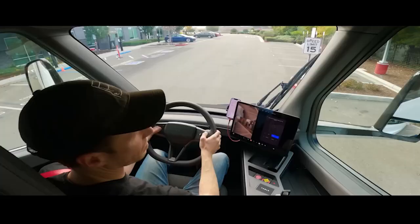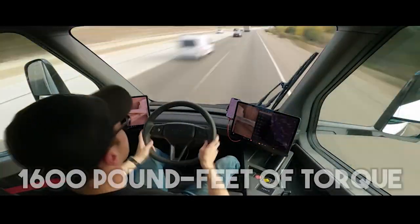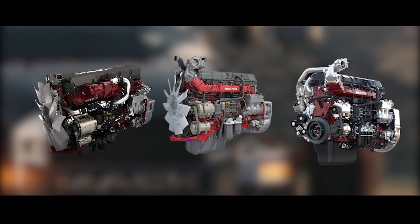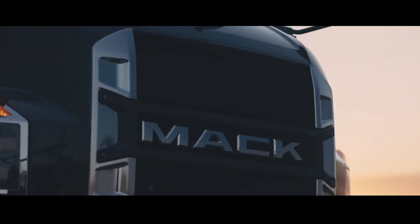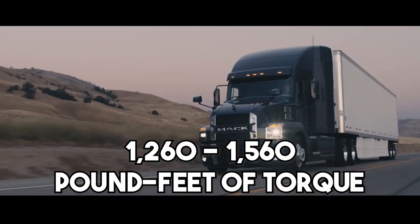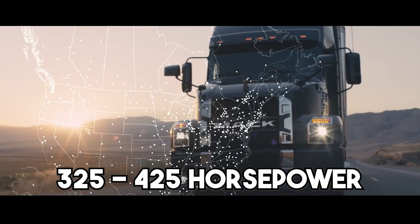Independent dynamometer tests of the Model 3 motors revealed they can produce up to 300 horsepower and 550 pound-feet of torque when accounting for connection losses. Multiplied by three, it's safe to anticipate the Semi will produce at least close to 900 horsepower and 1,600 pound-feet of torque. The MP7, MP8, and MP8HE Mack diesel engines are the only ones available for the Anthem. The base Mack MP7 has an inline six-cylinder diesel engine with 659 cubic inches of displacement, producing 325 to 425 horsepower and 1,260 to 1,560 pound-feet of torque.